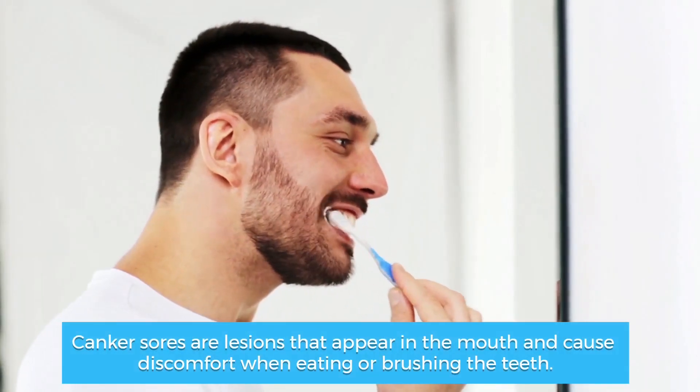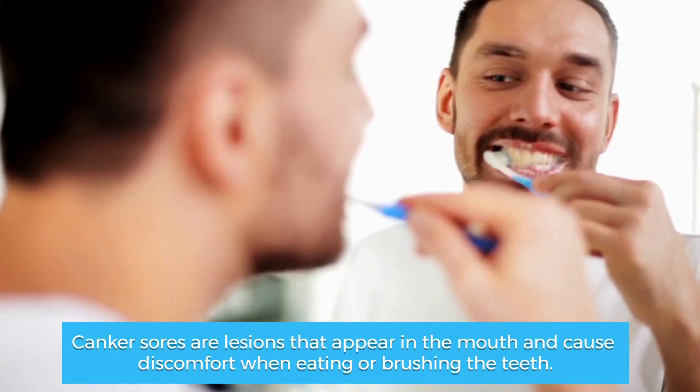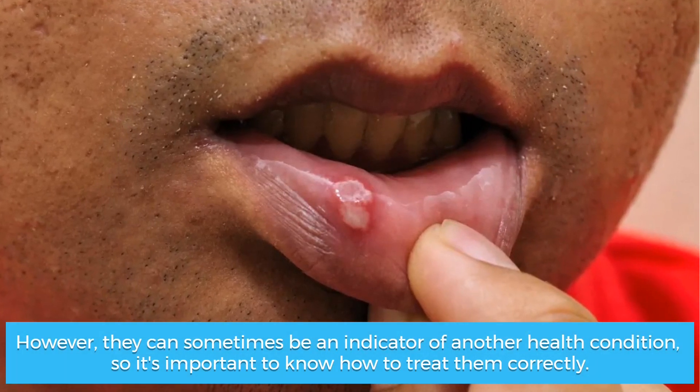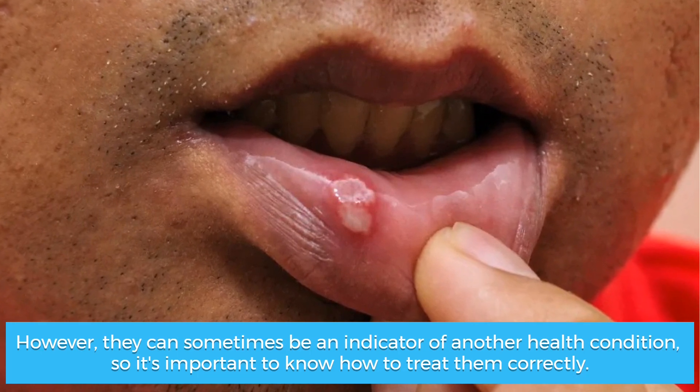Canker sores are lesions that appear in the mouth and cause discomfort when eating or brushing the teeth. They heal on their own in about 7 days. However, they can sometimes be an indicator of another health condition, so it's important to know how to treat them correctly.